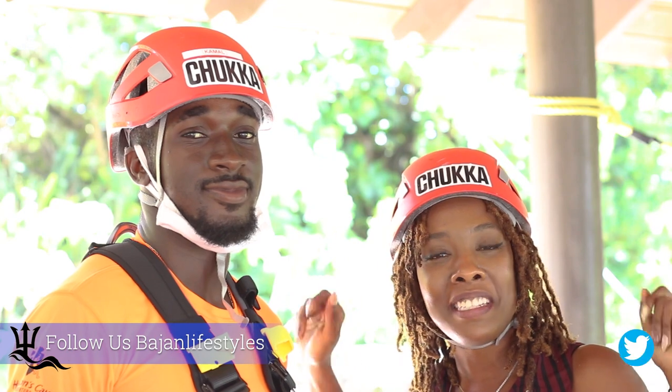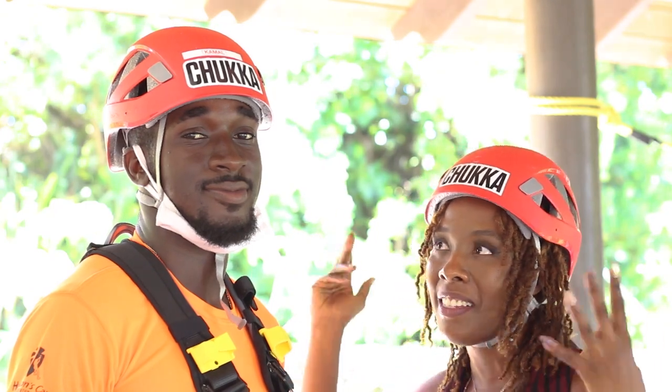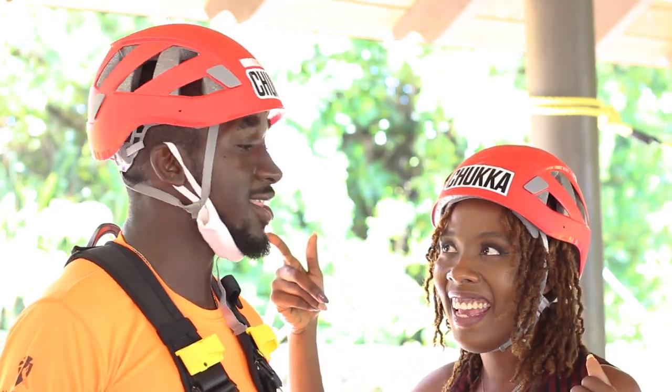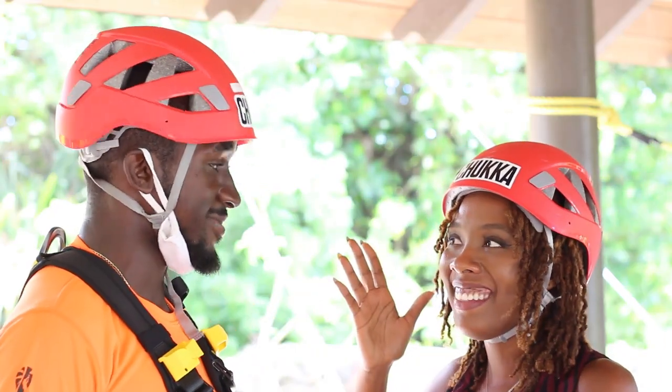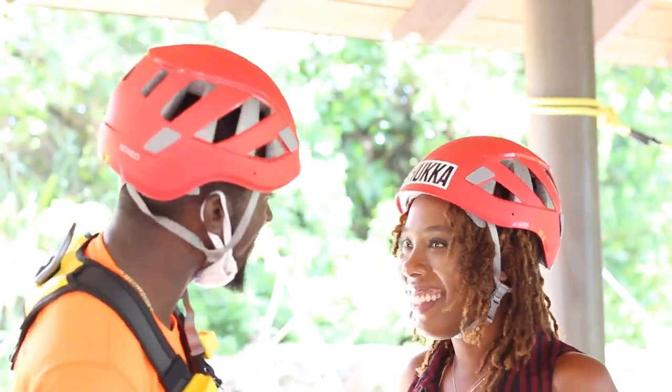Welcome to Bayesian Lifestyles, where we give you the best of Barbados and all of its hidden treasures. Today we are at Harrison's Cave and I'm about to try the very new and exciting tour, the Zipline Challenge. Kamal from Chukka is going to make sure that I have a good time and I'm safe, along with Danny. So let's go have some fun.